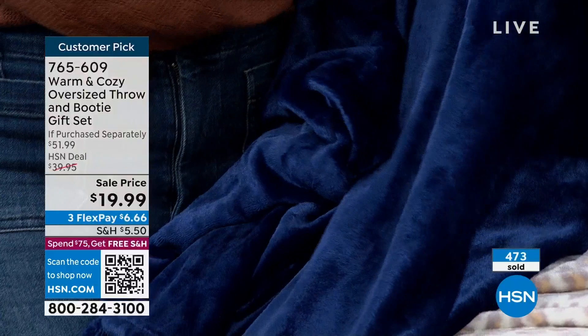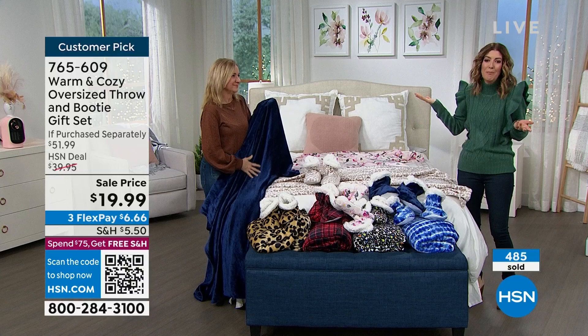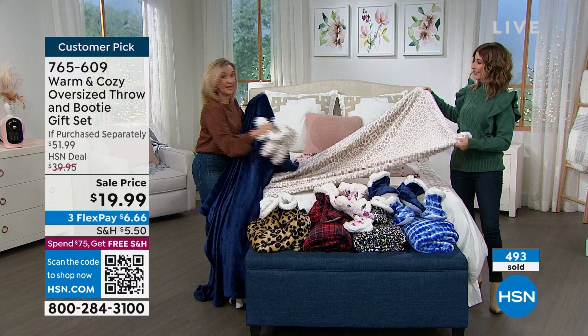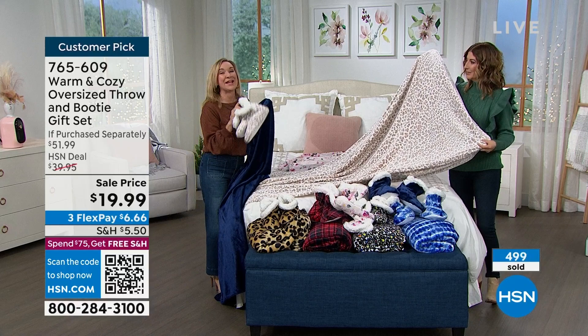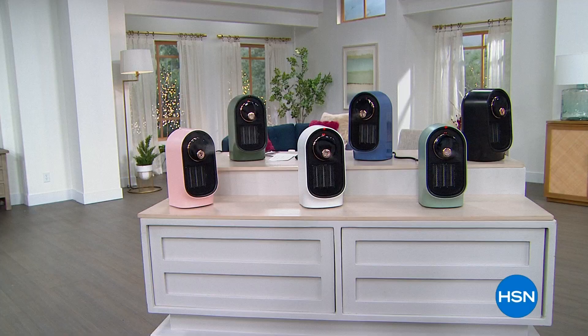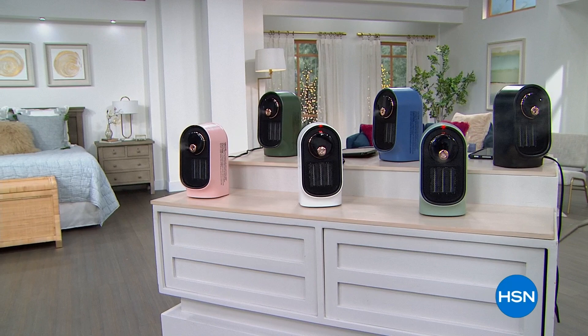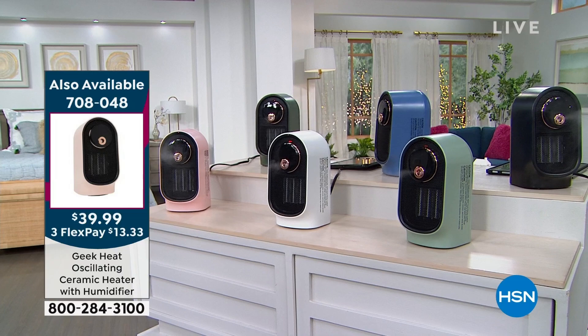I even use throws in the summer because my husband cranks up the air conditioning with the vent right over the couch when we watch TV. Making your house a home — having these around when you snuggle, it's the snuggle factor. Don't go anywhere because the snow leopard just took the lead. The Geek heater is back by popular demand: new colors, more powerful, bigger water tank, bigger square footage — one day only, $39.99.